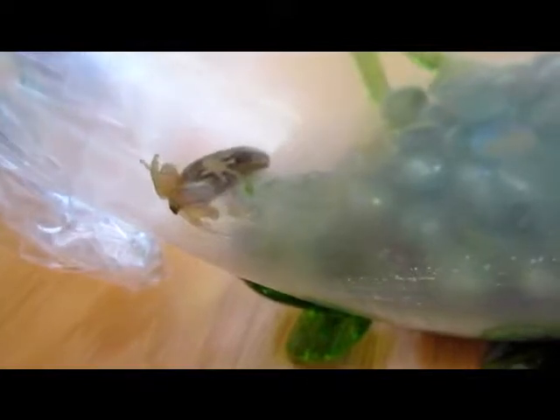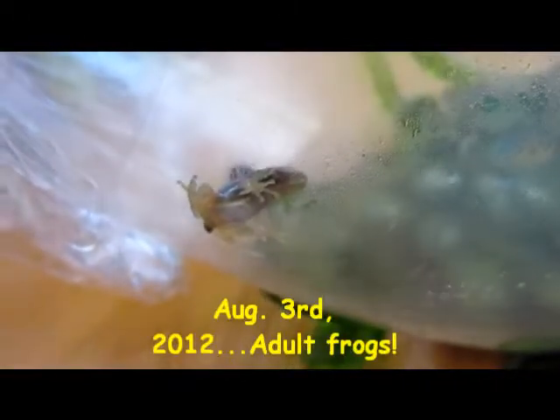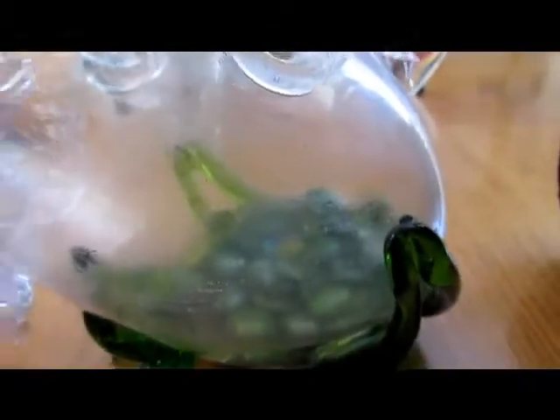It's got yellow eyes. All frogs have yellow eyes? No, they all have different color eyes. But sometimes there's some different color frogs — like blue, red, green. Where did he go? He hopped on the other side. Let's turn it.